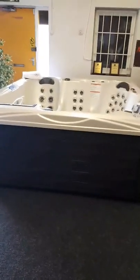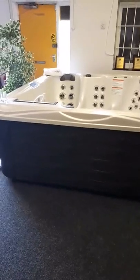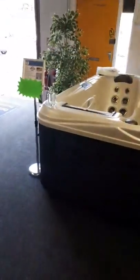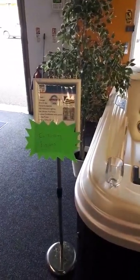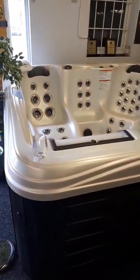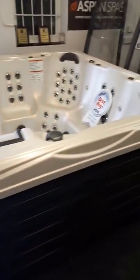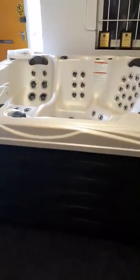Hi, this is Tony at Castle Hot Tubs in Swansea. Just wanted to do a quick video giving you guys a little demonstration on this fantastic offer that we've got on the Grand Bahama made by Artesian Spas. Recommended retail price is £13,500. We've currently got this up as an ex-display model for £10,995, so a fantastic saving for a fantastic hot tub.